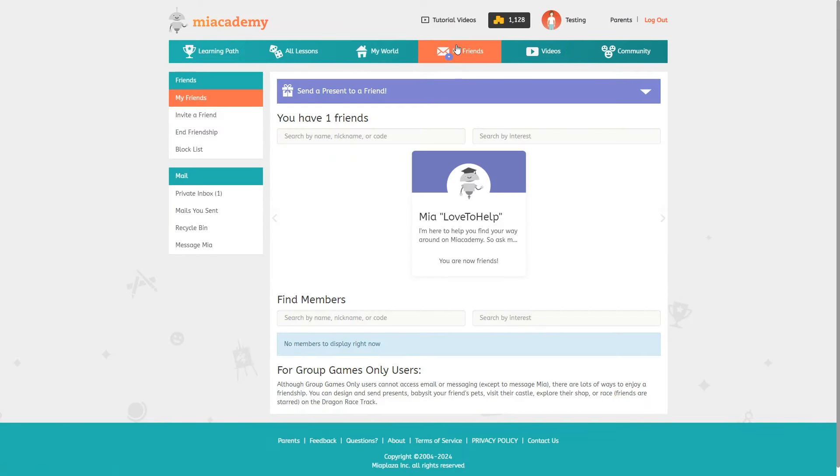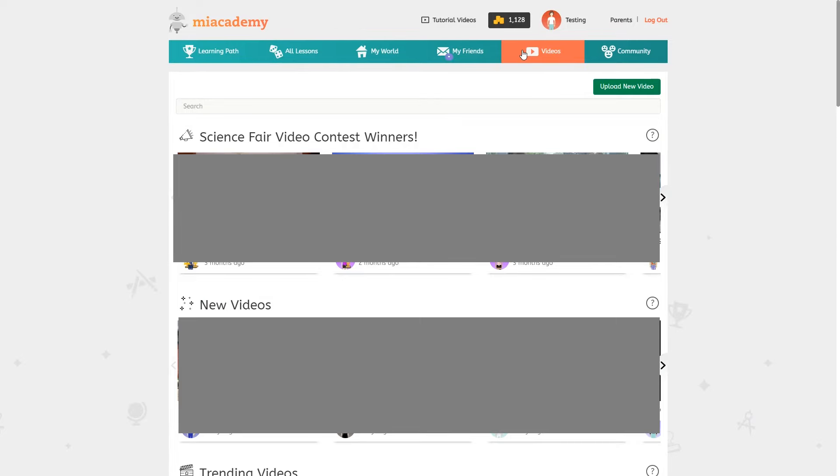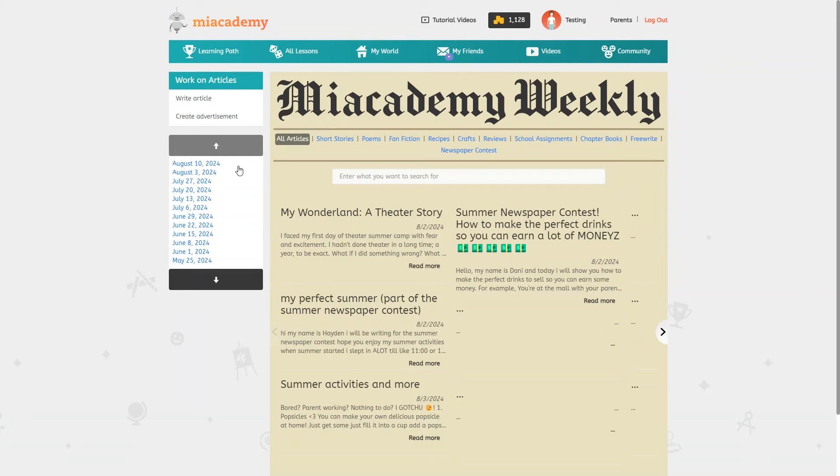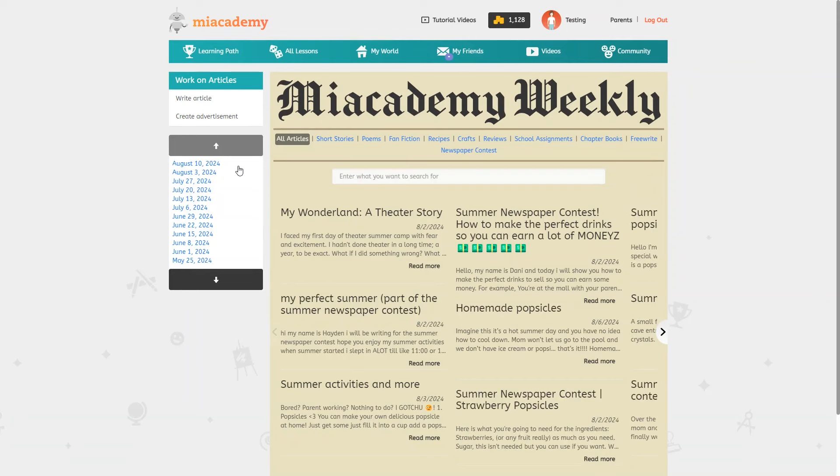My friends is where they can message their friends. The videos section is where kids can upload their own videos or watch videos created by other students — all videos go through moderation before posting. It's kind of like YouTube but just for kids on Me Academy, and you can block this feature if you want. My daughter enjoyed watching and even uploading a few videos — it was harmless, silly kid fun. I think it's a nice idea so kids can see there are lots of other kids also doing the academy. Under community there's also a message board and a student newspaper where kids can submit their own articles.